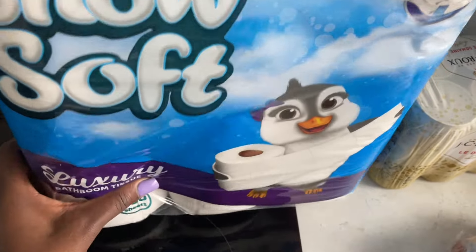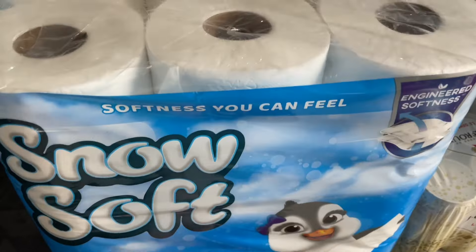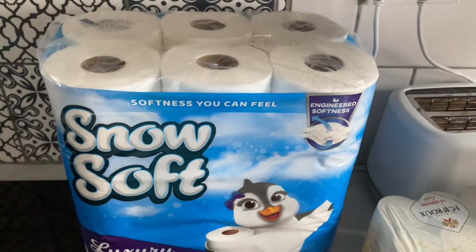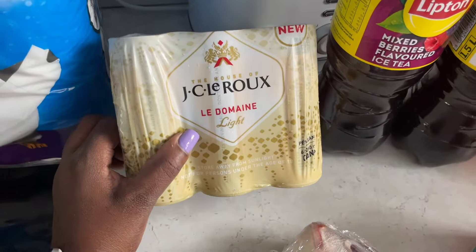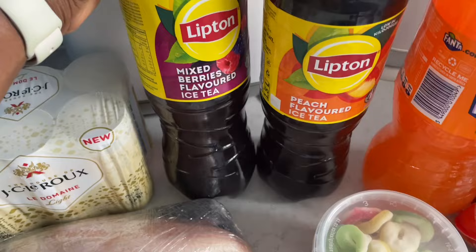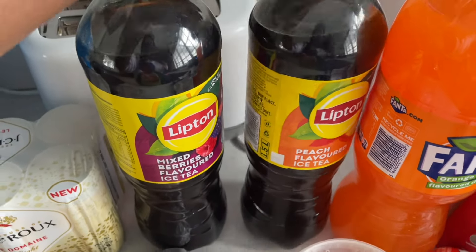My toilet paper — there's 18 inside and it's two-ply. It was going for R419.99, that's the reason why I bought it from Crazy Plastics. And of course my drinks over here — adult beverages from Checkers. And here we have some mixed berries iced tea and peach-flavored iced tea as well.